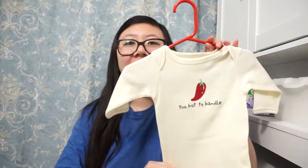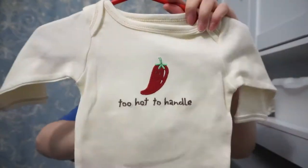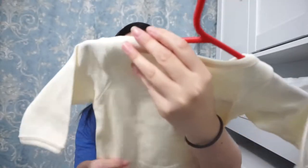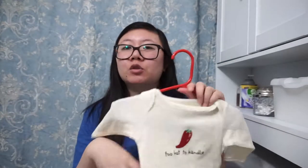The first thing I have here is this — it's so cute. It says 'Too Hot to Handle' and it has a little chili on it. This is zero to three months. I wanted to get short sleeve onesies for the summer because when the baby is born it's going to be summer, so I didn't want to get anything too hot.